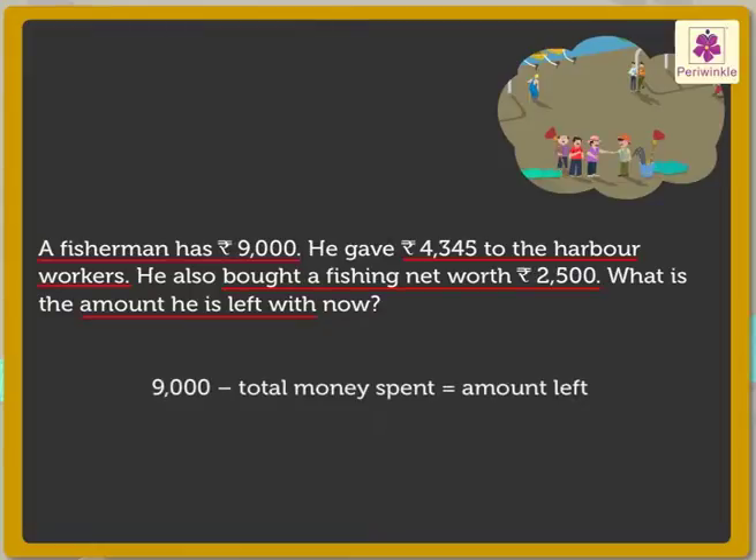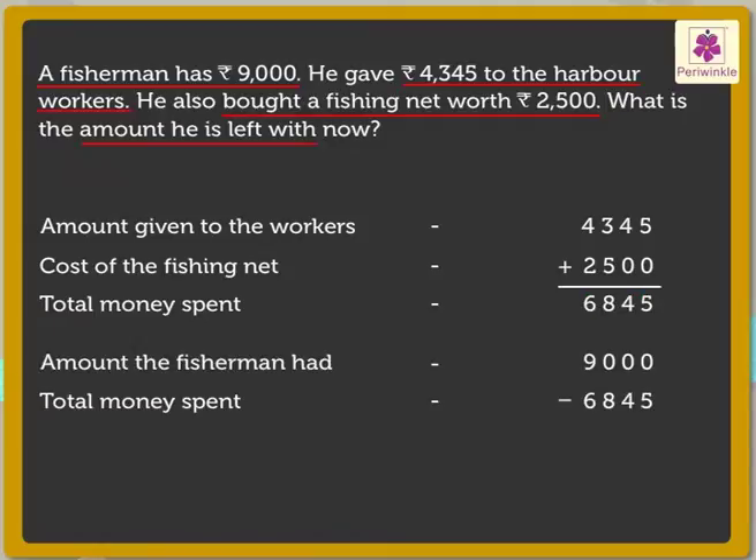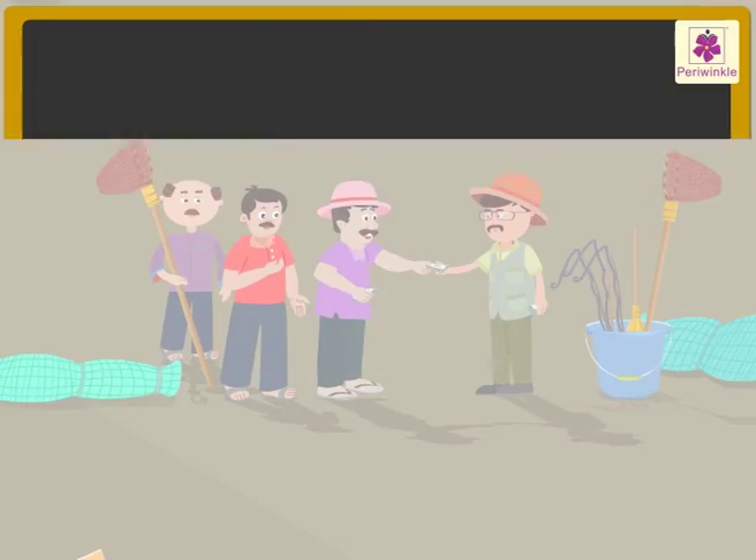Now let us see what we have to find out: the amount left with the fisherman. Here we first find the total amount spent and then subtract it from 9000 to find the amount left. By adding 4345 and 2500, we get the sum as 6845. Next, by subtracting 6845 from 9000, we get the difference as 2155. Thus the amount left with the fisherman is rupees 2155.